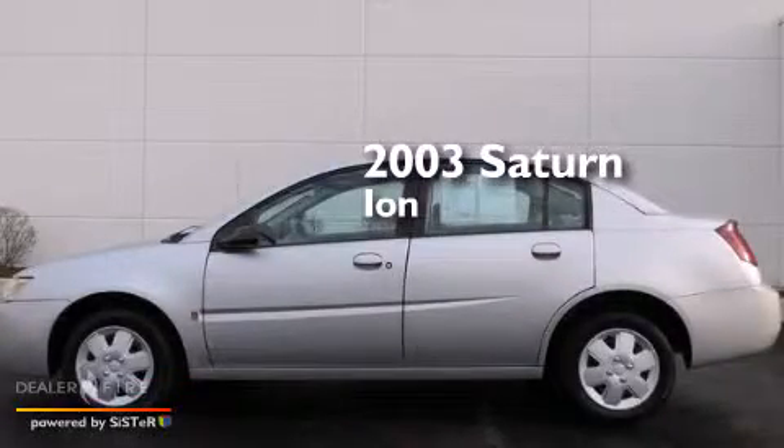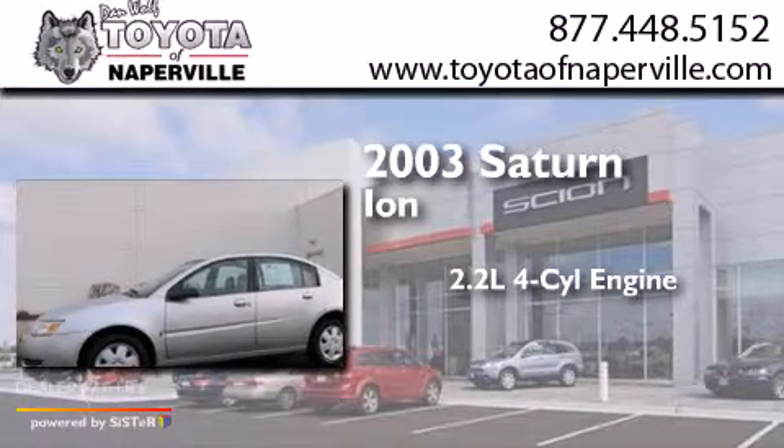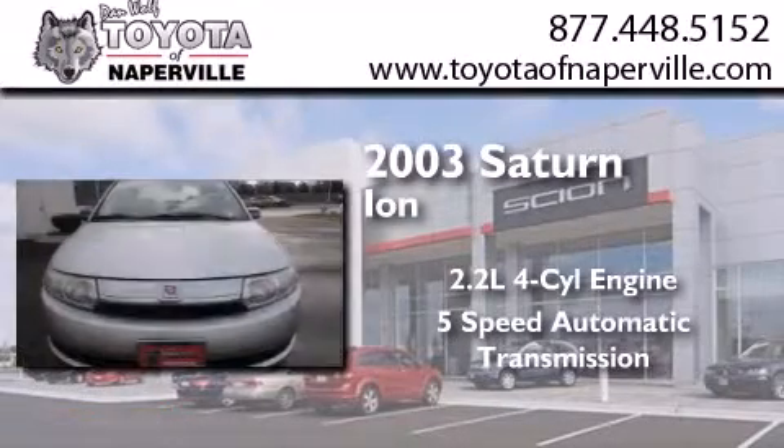This is a 2003 Saturn Ion. It features a 2.2-liter, 4-cylinder engine and a 5-speed automatic transmission.